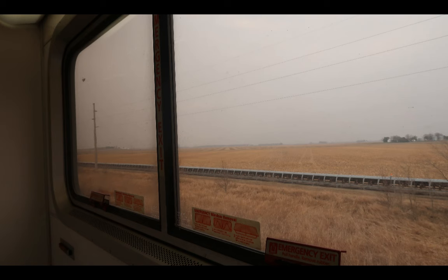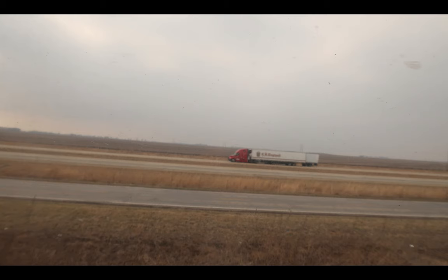Hey everybody, welcome back. Just a couple of pictures real quick. I know this is not an outdoor video, but I wanted to post this. This is a review I did of the Amtrak sleeper cab on the Texas Eagle. I want to share it — this was from last March, so it's an old video.